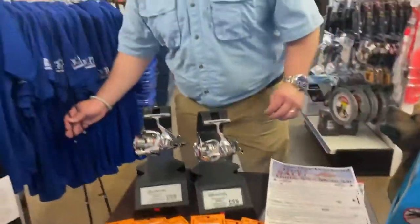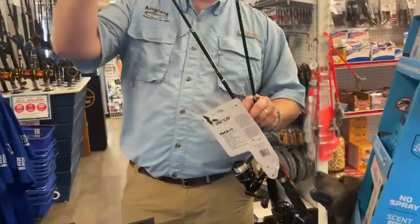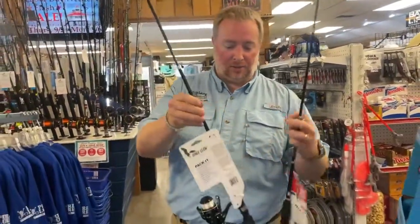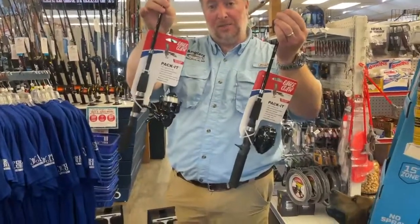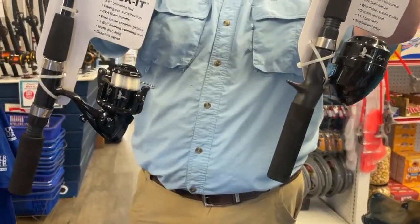And more combos — we've got some kids options. We've got the Eagle Claw telescoping rods. These are really nice; they compact down and telescope all the way down. Great for travel, great for the little ones. From Eagle Claw, we've got spinning versions and push-button versions, so they cover all different age groups.